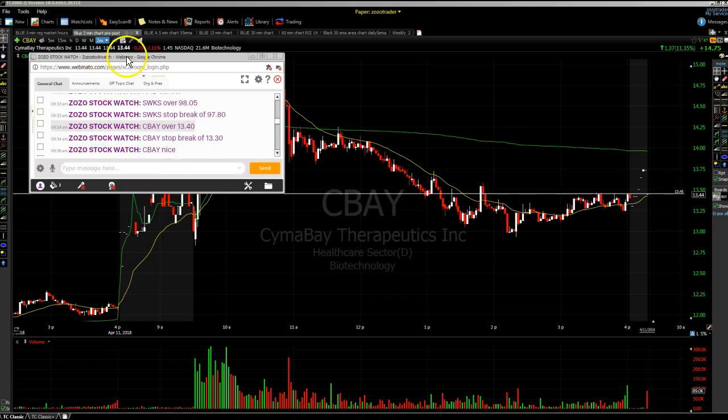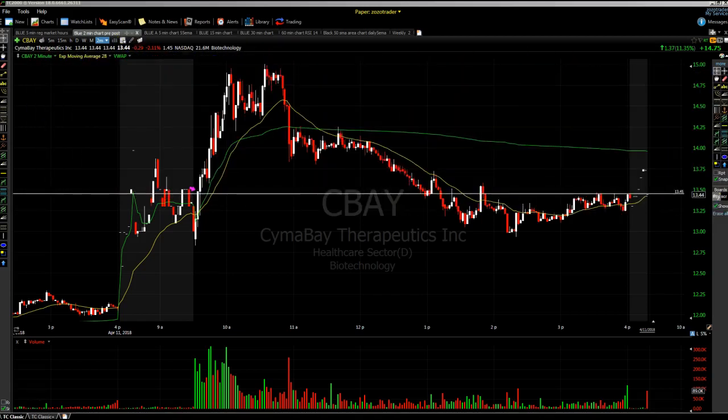I'll go ahead and show you the action. You're going to be looking at a two-minute chart, pre- and post-market extended hours chart. So CBAY — here was the action in the pre-market. Got a pop, it was rolling over. I was watching it, it came back above VWAP, and I called it over that $13.40 area.